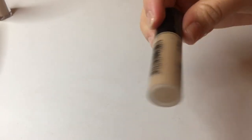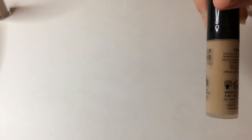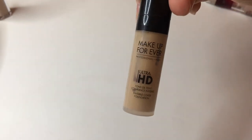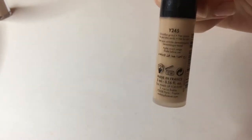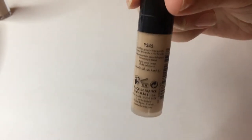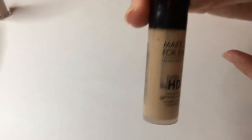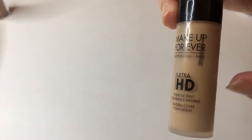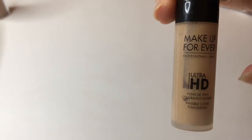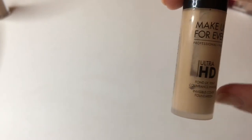This next one is actually a foundation sample that's almost gone. I thought I would use it as a concealer, but I haven't really used it. It is the Makeup Forever Ultra HD in shade Y245. I've had this for a while and it's a little old. I only have a little bit left — not really enough for a full face — so I'm going to put it on my vanity, and if I don't use it for foundation or mixing, I'll get rid of it.